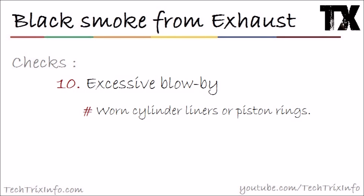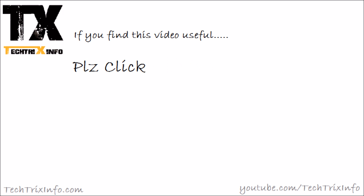If that's not it, check number ten: excessive blow-by. If there is excessive blow-by, a cylinder liner or piston rings are the problem — a mechanic needs to attend to it. This is a critical issue. Once cleared, that is the final check and your black smoke problem is over.